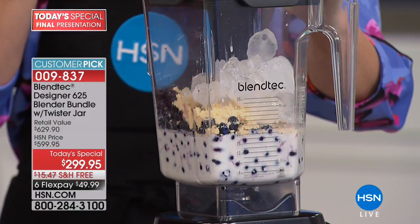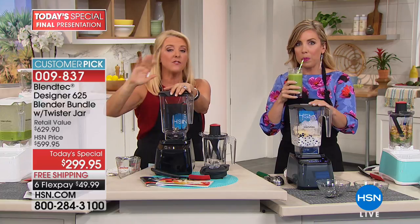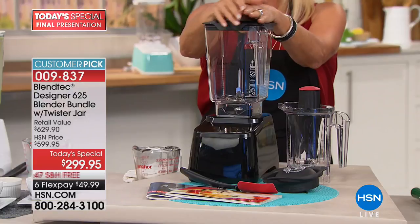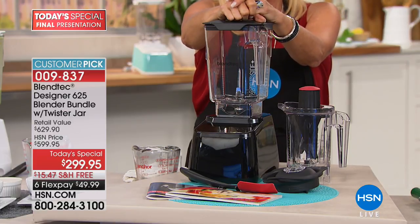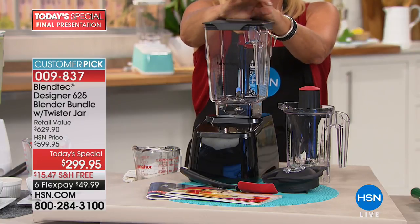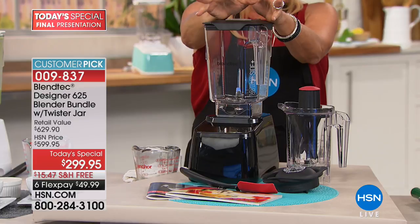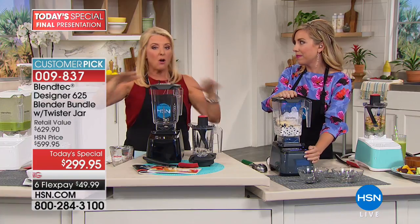If you wait until 1:30 in the morning, it'll cost you almost $600 without Flex Pay or free shipping — so it's going to be at least $615. And you'd have to pay it all at once without Flex Pay. This is the perfect time — if you have old blenders biting the dust, if you want to change your lifestyle, if you want to get rid of useless appliances.